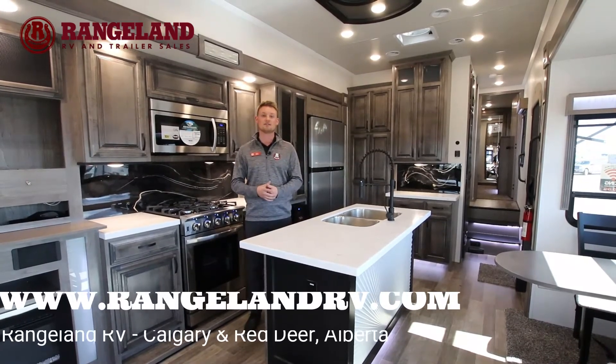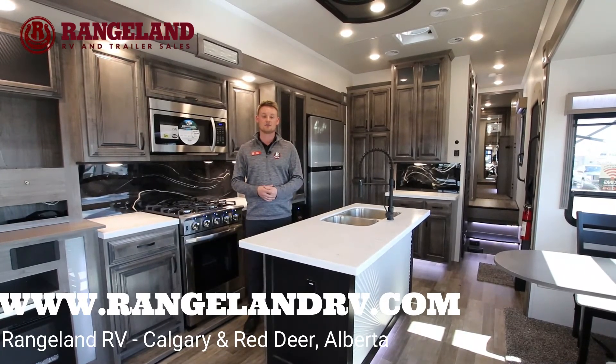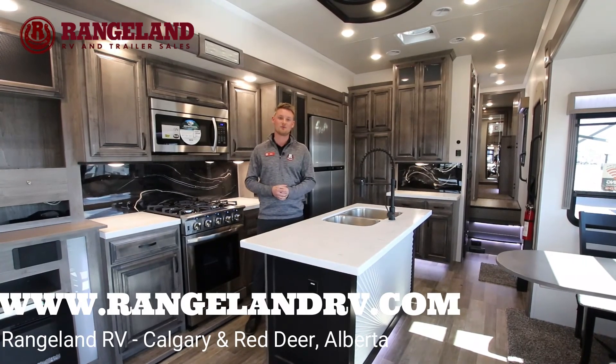Thanks again for watching guys. If you have any questions at all, don't be shy to reach us at Rangeland, or you can contact me directly at tyler@rangelandrv.com. Thanks again for watching — happy camping.